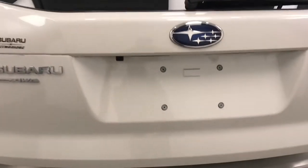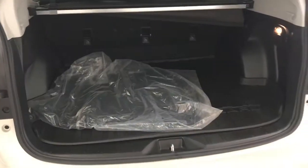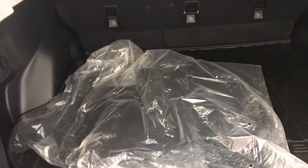Power liftgate. Cargo mat, cargo cover. Those are the factory cloth mats.